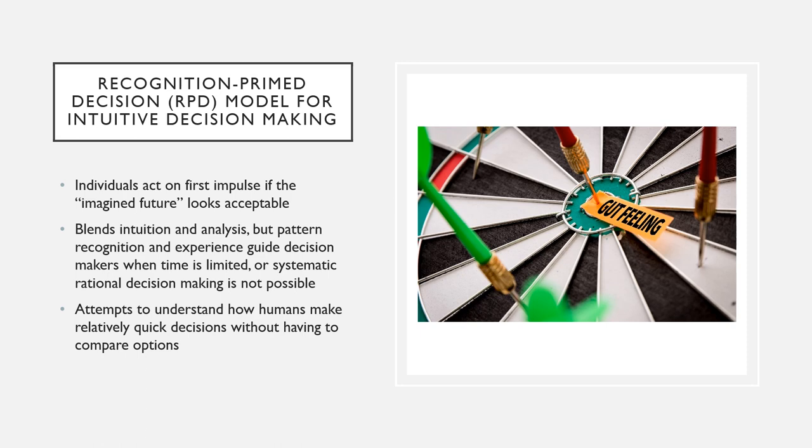Individuals act on first impulses if the imagined future does look acceptable. They blend intuition and analysis, but pattern recognition and experience guide decision makers when time is limited or systematic rational decision making is just not possible. They also attempt to understand how humans make relatively quick decisions without having to compare options.